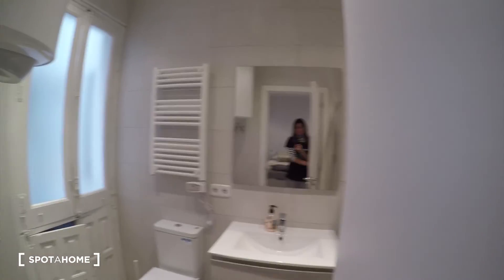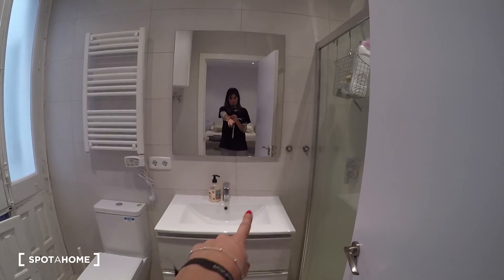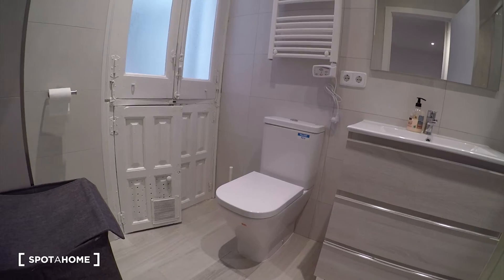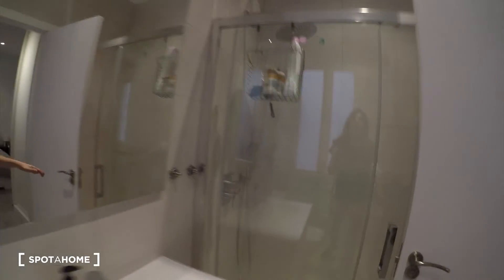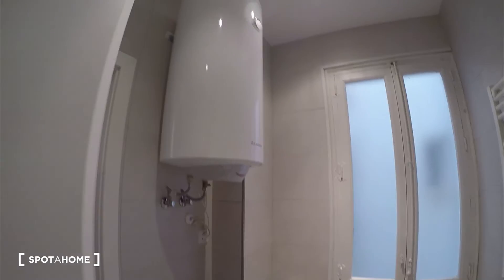And now the attached bathroom. Here it is — a nice and big bathroom. We have the sink with the mirror and some drawers for your bathroom stuff. We have the toilet and a towel dryer, which is super useful. There is a window through the same interior patio. On this side we have a long shower with two types of taps — really nice. And this unit is for heating the water.